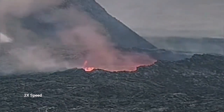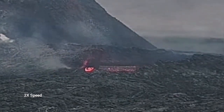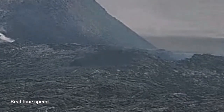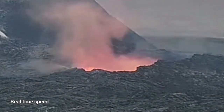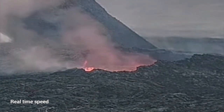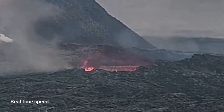I will play it again for you — this is two times speed, then I will play it in real time so you can see how it collapses. This is the real time. And you can see that the first part collapsing is closer to us, actually. So if anybody was there, thinking that they were away from the rim of this lava lake, they would be the first to go down if the collapse was happening at that time.